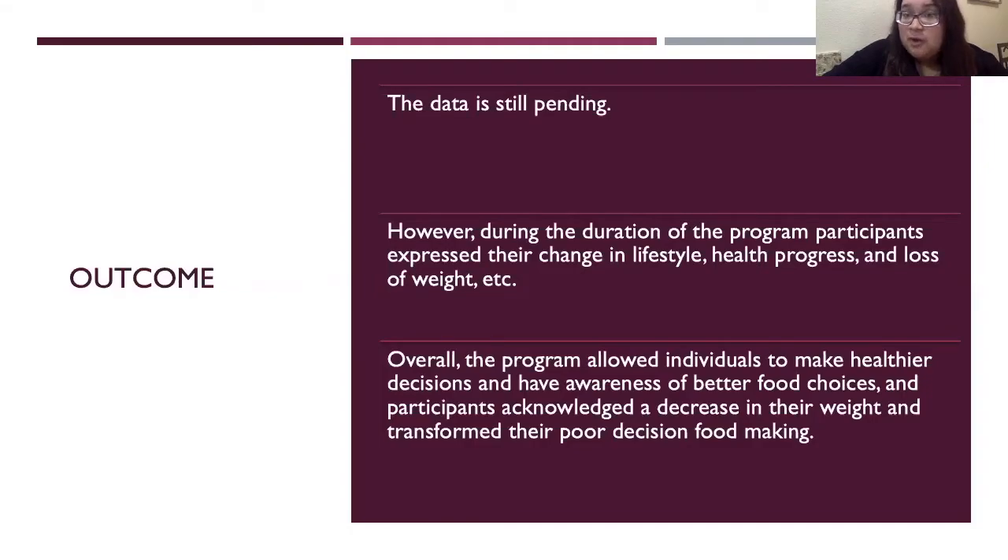During the duration of the program, participants expressed their change in lifestyle, health progress, and loss of weight. Overall, the program allowed individuals to make healthier decisions and have awareness of better food choices, and participants acknowledged a decrease in their weight and transformed their poor food decision-making.